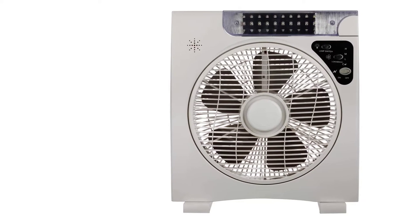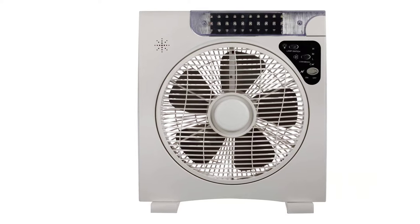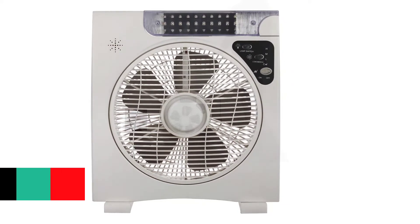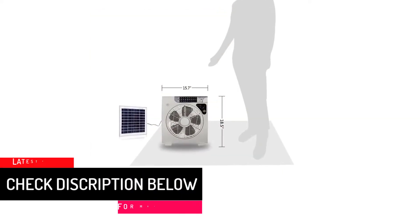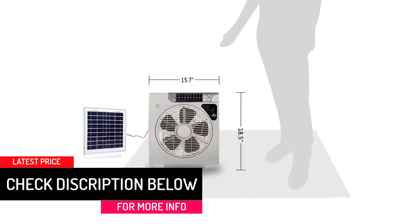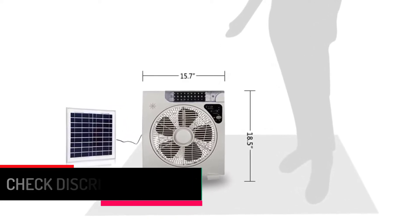Not just solar — you can even charge it through a regular 240-volt adapter, or use a 15-watt solar panel directly with a 5-meter cable. For maximum safety and risk-free usage, this fan is made to protect against overcharging and over-discharging.